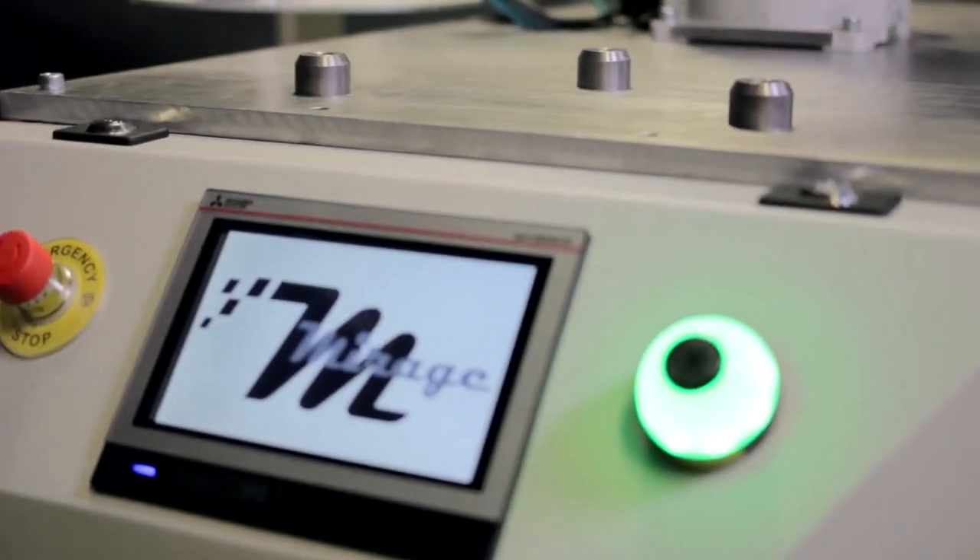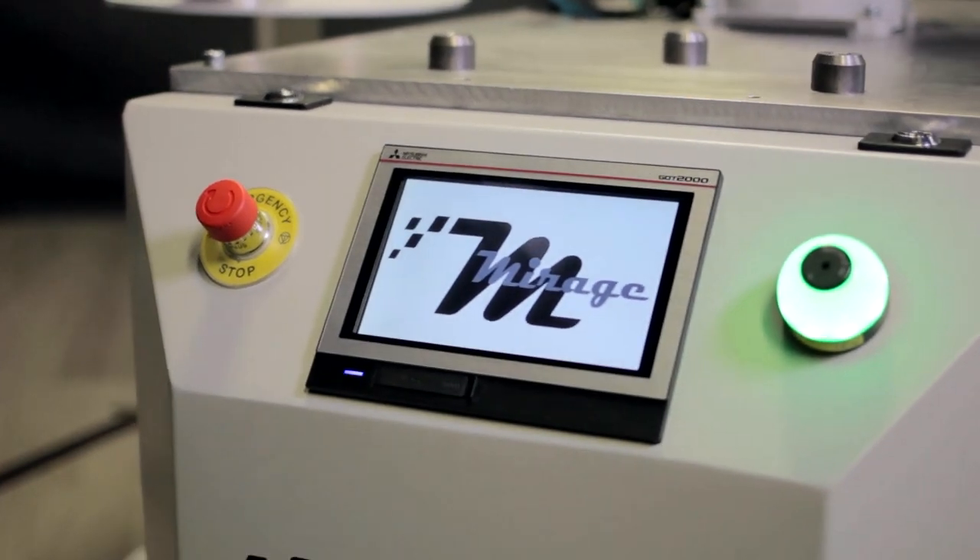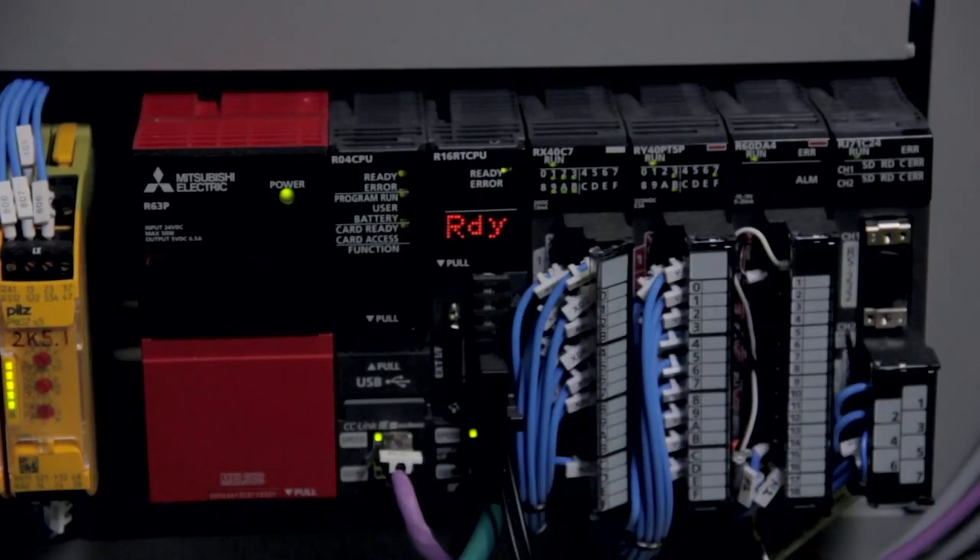Mitsubishi Electric have got a huge range of products that we use in many of our bespoke machines. We've integrated many components from the GOTs, PLCs and their robots.